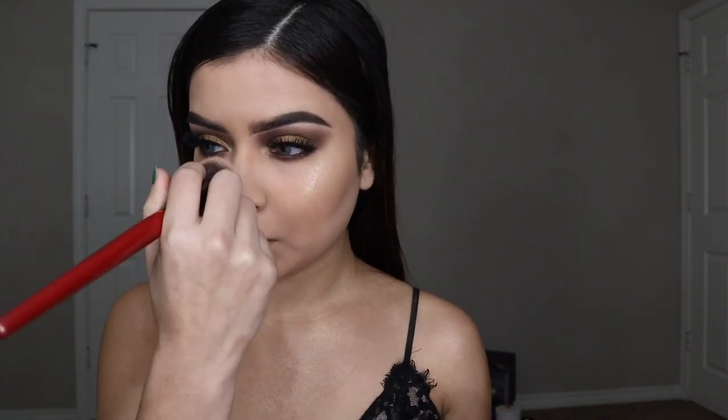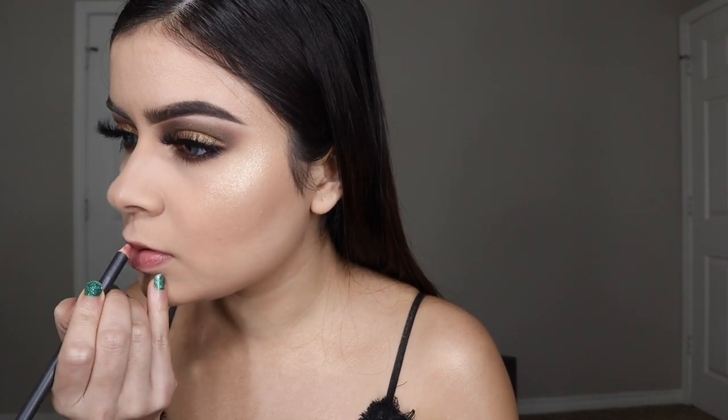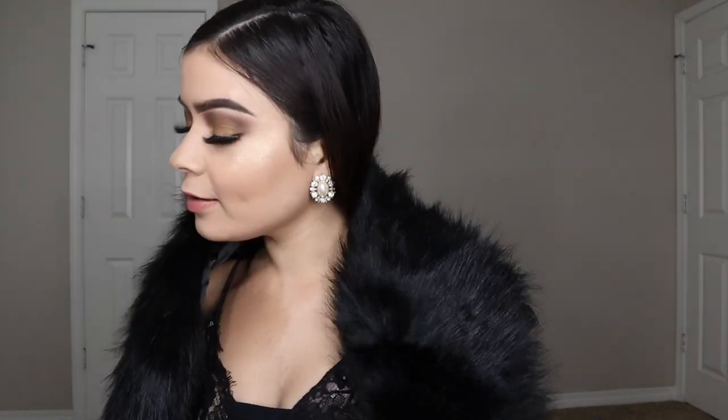I'm highlighting my nose because I almost forgot! Then I'm using my MAC lip liner in the shade called Boldly Bare to outline my lips — it feels so creamy. Finally I'm finishing with a setting spray all over my face.